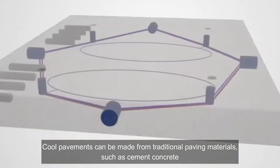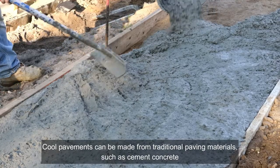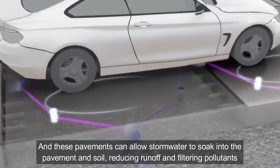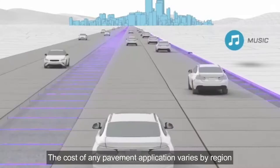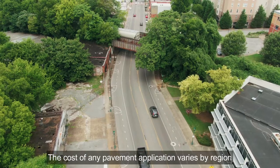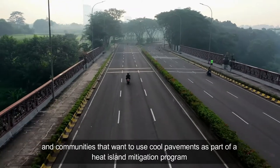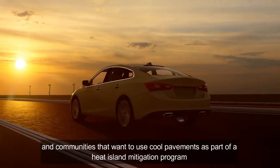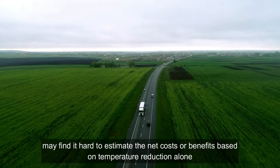Cool pavement can be made from traditional paving materials such as cement and concrete. These pavements can allow storm water to soak into pavement and soil, reducing runoff and filtering pollutants. The cost of any pavement application varies by region, and communities that want to use cool pavements as part of a heat island mitigation program may find it hard to estimate the net cost or benefits based on temperature reduction alone.